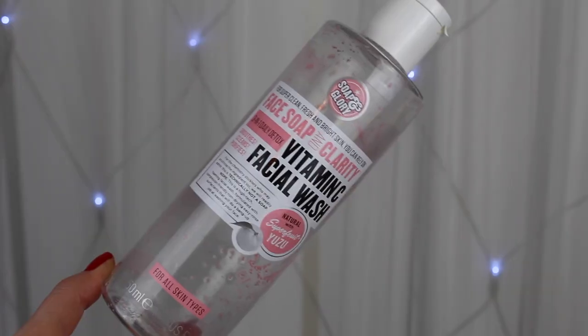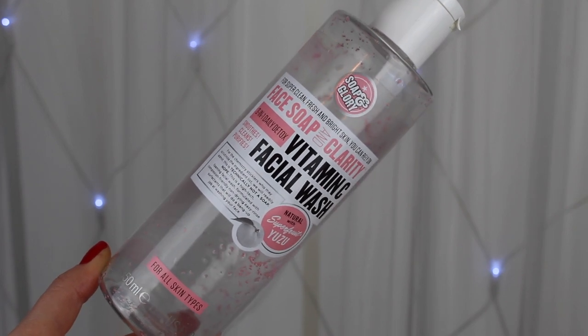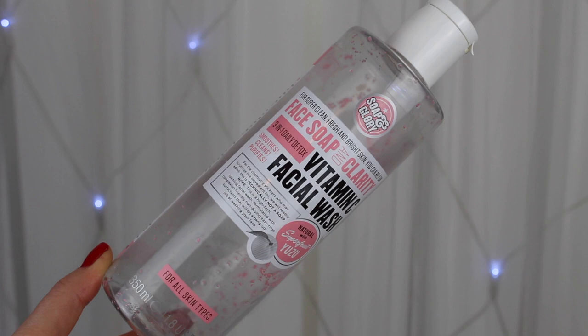Finally, a few skincare bits and one makeup product. Starting with the Soap and Glory Vitamin C Facial Wash — I have it in the 350ml size, which is absolutely giant and lasts forever. Unfortunately I won't be buying this again. For me it's just one of those 'nothing cleansers' — it has little beads in it that kind of get everywhere and it just didn't really do anything for me. I've heard good things, but personally it's just not for me.